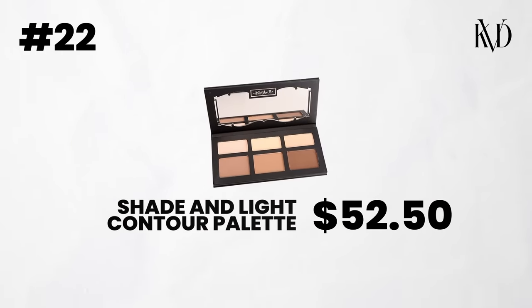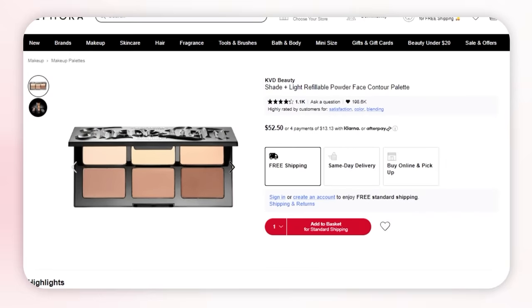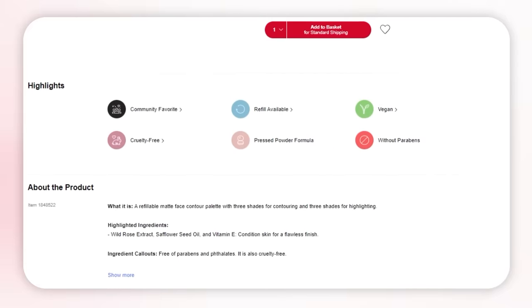Next brand is KVD Beauty. I don't have the physical one because I tossed it when it expired, but I did test it again in store and it is their Shade and Light Contour Palette. I don't contour with contour powders as much anymore, which is why I didn't get it again, but I do think it's a beautiful palette. I love that they have multiple colors in there. The formula is very smooth, it blends really well. It has been around for a long time for good reason because it just works really well. If I had to pick one, it would definitely be the Shade and Light palette.